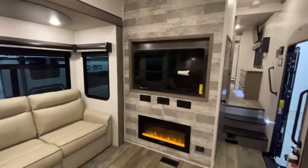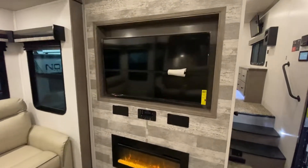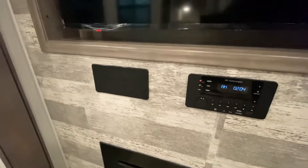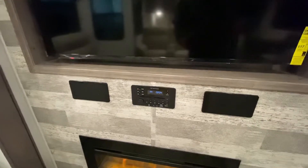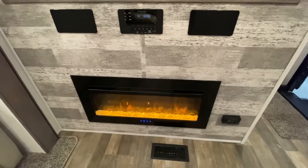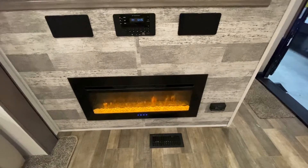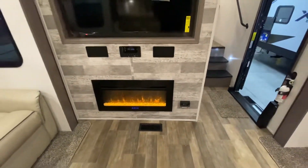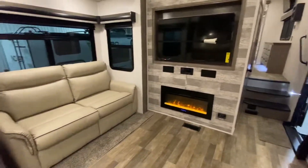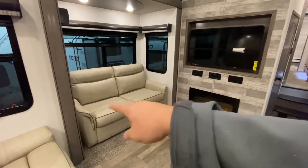First thing you're going to notice — big old TV, watch some movies, enjoy your rainy days or some downtime here. Speaker here, speaker there, DVD system, something that you can play music inside and outside with the click of a button. Really nice and convenient, and you have a beautiful electric fireplace right here. You don't have to use propane at the campground, and that thing gets roasting and gives you some awesome power. The TV also goes on a swivel if you're just laying down.